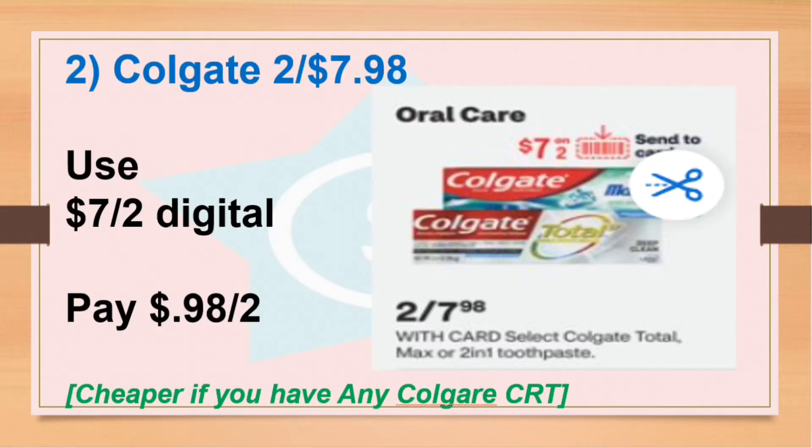Let's start with the Colgate. This week they're going to be two for $7.98, and we are expecting a $7 for two digital coupon, so the final cost is 98 cents for both. If you have any CRT for Colgate, you can use it for this and make it free or a money maker.